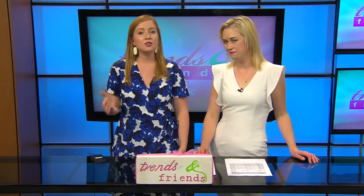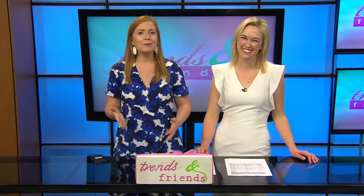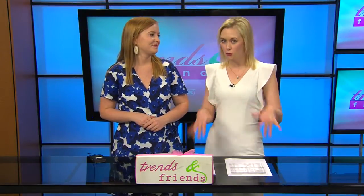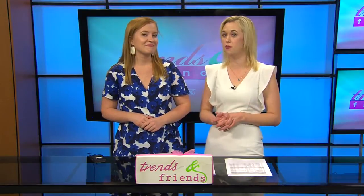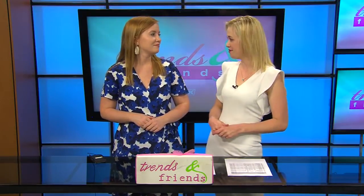Welcome back to Trends and Friends Now. National Rum Day is tomorrow and you may be wondering, besides getting a bottle or going to the bar, how can you celebrate? Well, we stopped by a local rum distillery right here in Lubbock who showed us the process of making their drink of choice and told us how you can pay them a visit. Take a look.